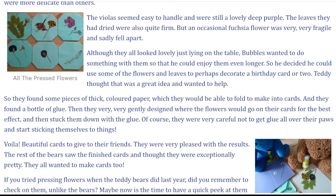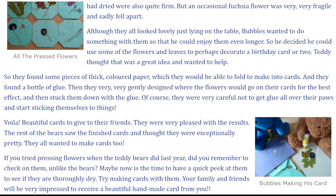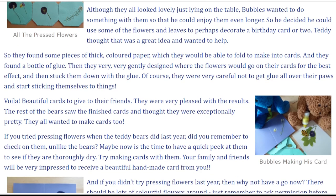Although they all looked lovely just lying on the table, Bubbles wanted to do something with them so that he could enjoy them even longer. So he decided he could use some of the flowers and leaves to perhaps decorate a birthday card or two. Teddy thought that this was a great idea and wanted to help. So they found some pieces of thick coloured paper which they would be able to fold to make into cards, and they found a bottle of glue.